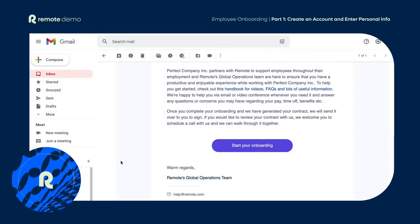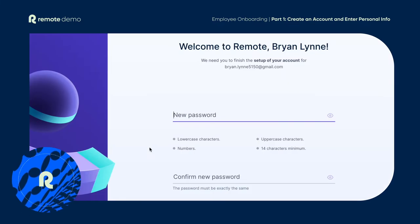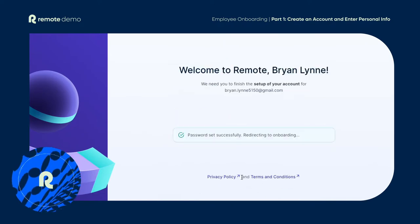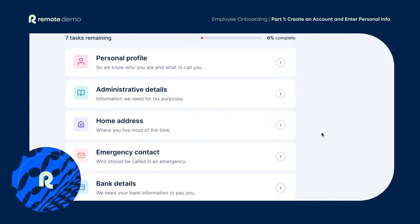First things first, you'll receive an email from us to start the onboarding process. To access the platform, you need to create your login. We know no one likes filling out forms. That's why our platform is designed to get you up and running in your new job as quickly and as easily as possible.